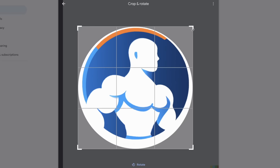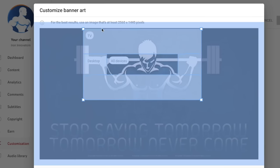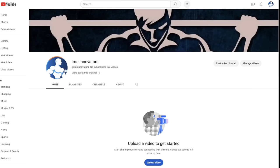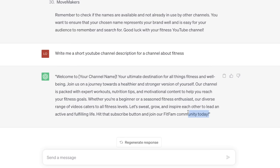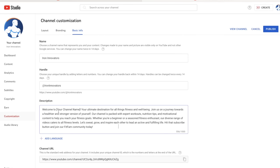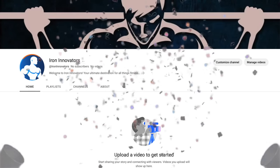Now I'll add my profile picture to my Google account, type in the name the AI gave me, then add the channel banner. Clicking on the channel — oh yeah, that looks really nice. The only thing it's missing is a channel description, so let's have AI write that for us: 'Write me a short YouTube channel description for a channel about fitness.' This looks good, so I'd copy it, go to my channel's basic info, paste it in, put Iron Innovators in the name section, save it — and my new YouTube channel is officially created.